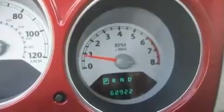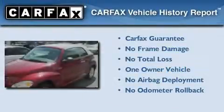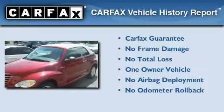With an EPA estimated rating of 29 miles per gallon on the highway, this vehicle is clearly a fuel-efficient choice. This Chrysler has had only one owner and it qualifies for the Carfax buyback guarantee.